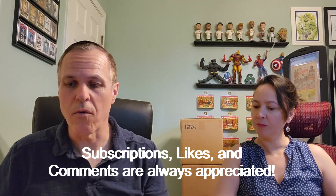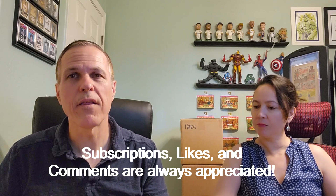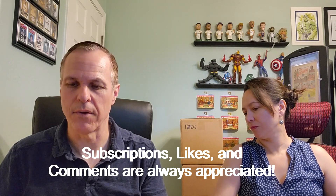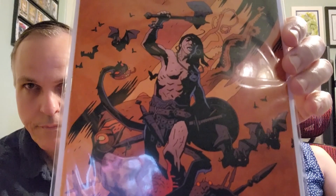This is Conan the Barbarian from 2023, the Titan series, number 10. I think you kids will notice that looks like a Mignola cover. So, I can always handle that.